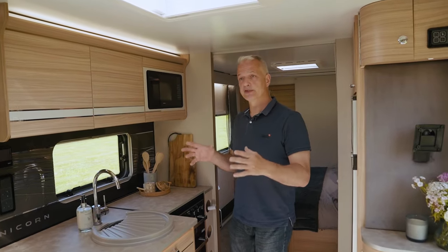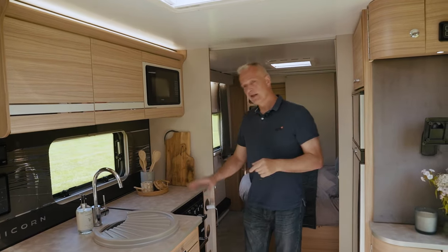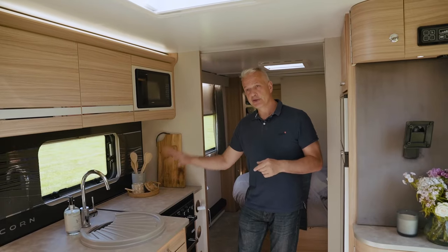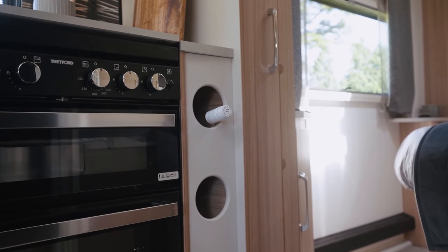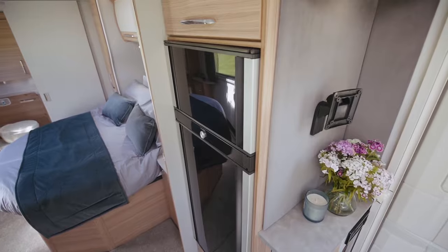The kitchen has plenty of worktop space and storage solutions. There's a worktop extender at the end, soft-close drawers, a roof light above, a separate grill and oven, a dual fuel hob, an all-important wine rack at the end, and opposite that is a 153 litre fridge from Dometic where the doors can open both ways.